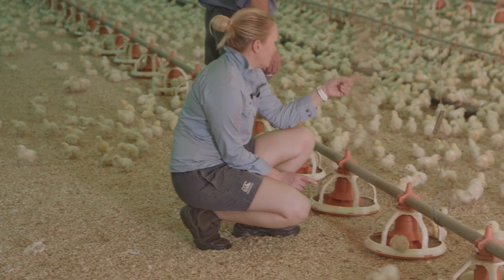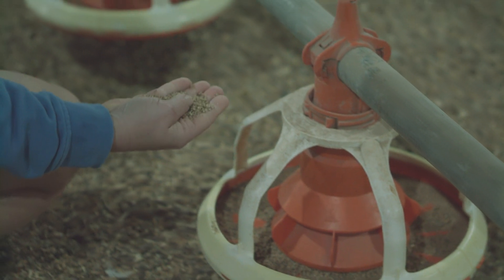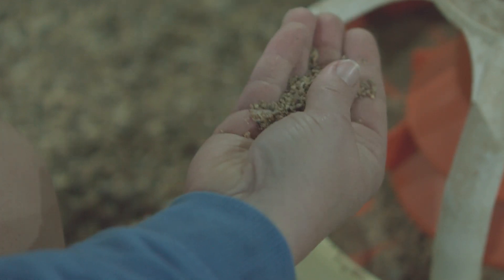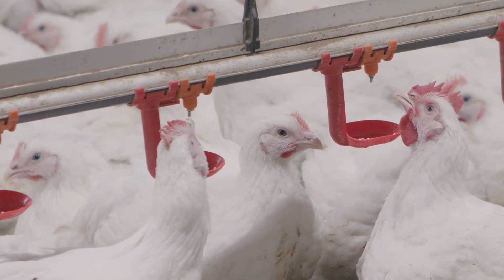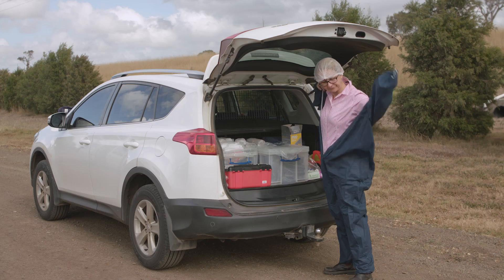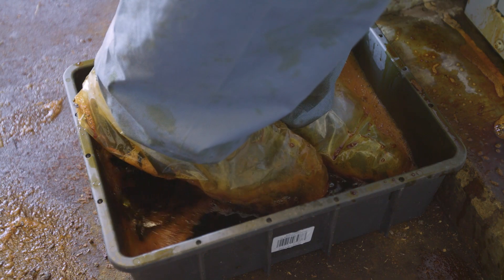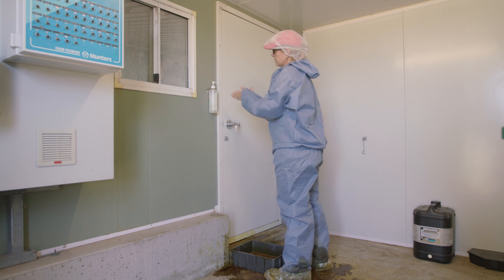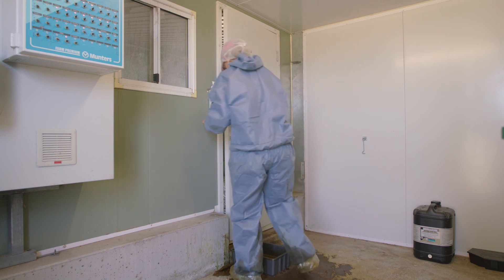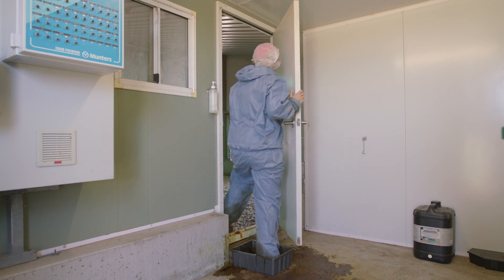Meat chicken farmers check on the birds regularly to make sure they are healthy and growing well. The chickens are provided with specially formulated food as they grow so they get all the energy, protein, vitamins and minerals needed at each stage of their life, and have good quality water to drink at all times. The farmers also manage the farm environment by keeping out germs. All visitors to the farm have to wear special protective clothing and disinfect their shoes to protect the chickens from getting sick from diseases that people might be carrying on their clothing, footwear or body. The farmer also keeps them away from other birds, animals and insects to prevent them from catching diseases. If the birds get sick they may be treated with medicines under the supervision of a veterinarian.